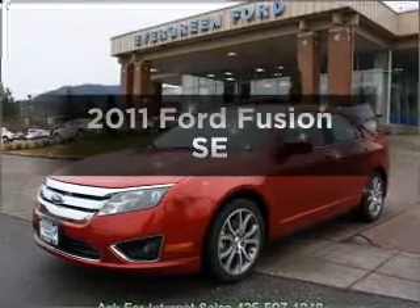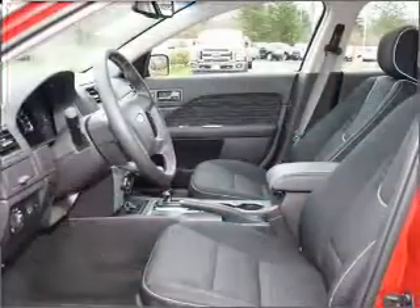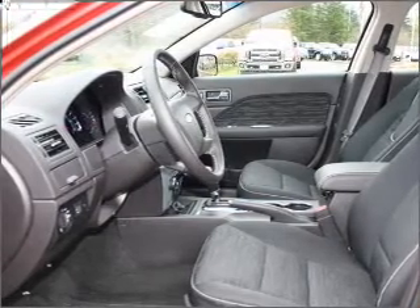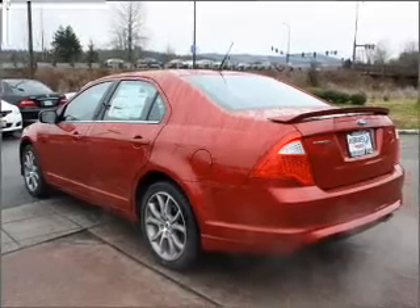Check out this 2011 Ford Fusion. If you're looking for a first-rate auto, this one could be yours today. With an efficient four-cylinder engine connected to a smooth shifting transmission, brake safely with the anti-lock braking system.